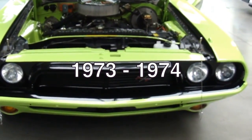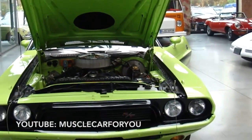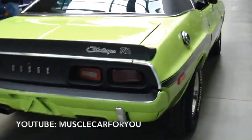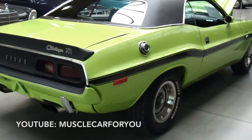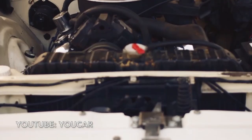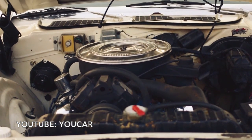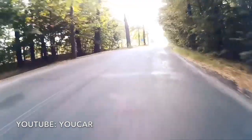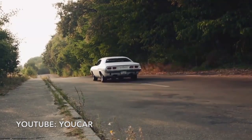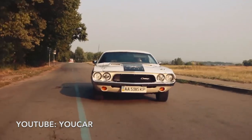The 1973 and 1974 models largely featured the same front end, but with the addition of 5 MPH bumpers. The six-cylinder engine was dropped, leaving the two V8s as the engine options. For 1974, the 340 cubic inch V8 was dropped for a 360 cubic inch V8 that made 345 horsepower. After 1974, the Challenger was discontinued. Even within this short run, the Challenger made an incredible impact on the industry.